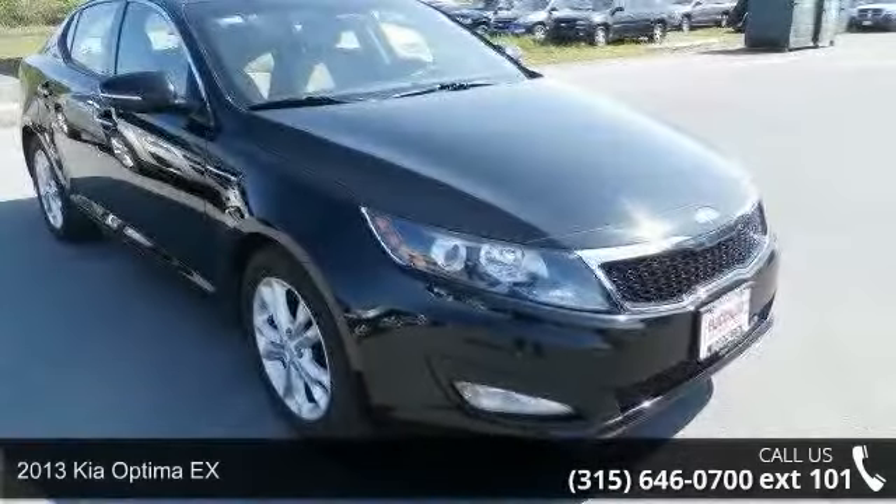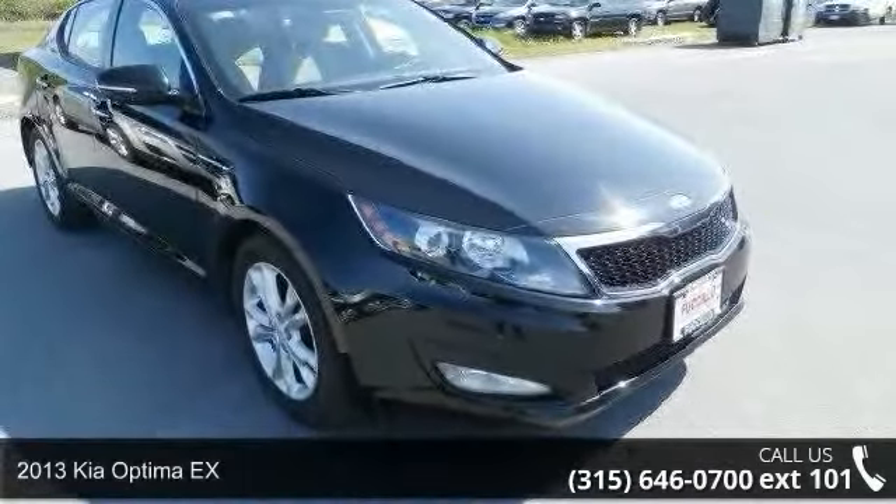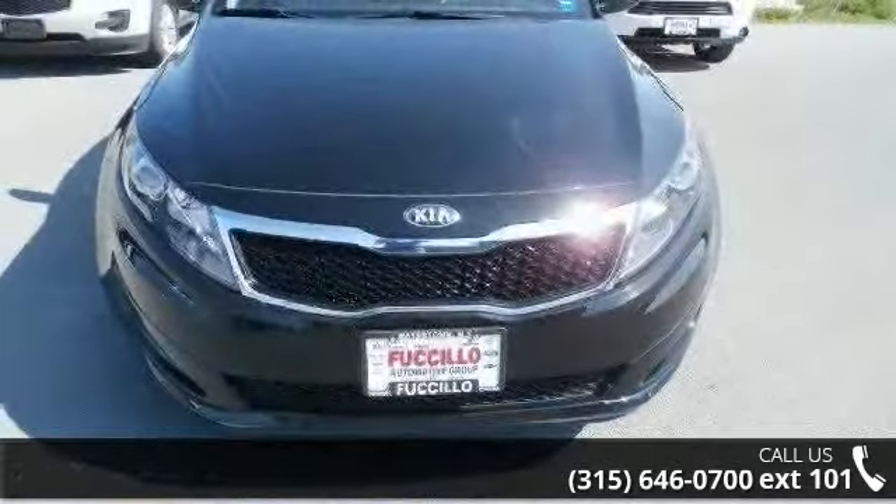Check out this 2013 Kia Optima X. If you are looking for a first-rate auto, this one could be yours today.